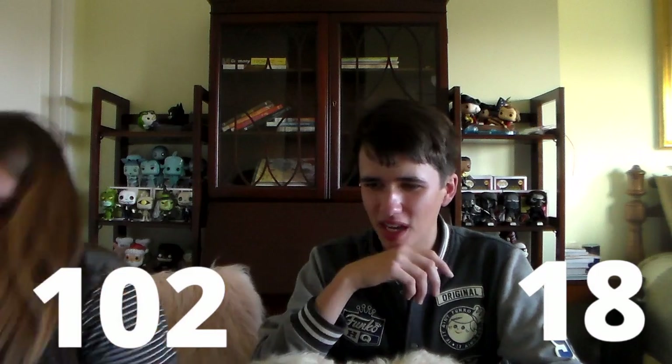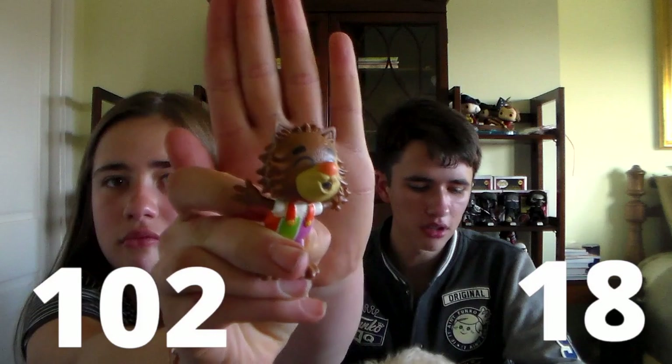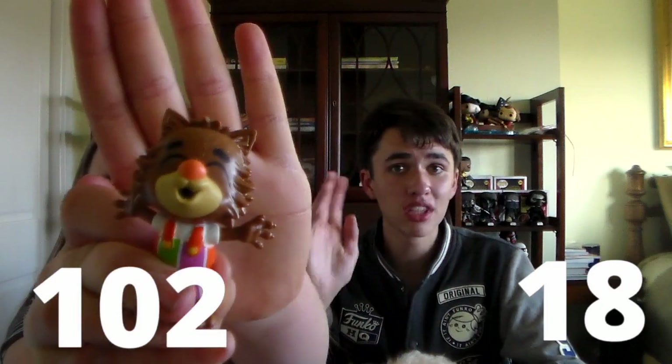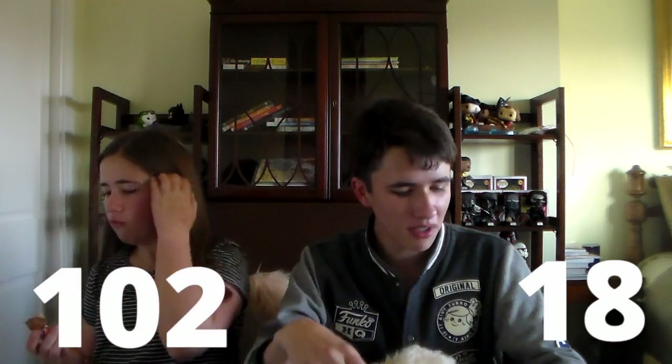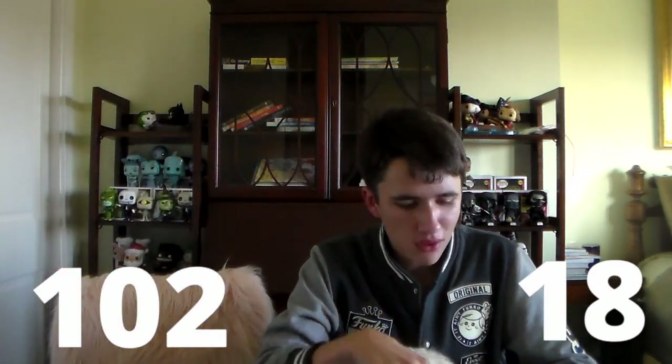You want to show it off to the camera? Yeah, that's going to be my favorite one out of the entire line of the Ad Icons Mystery Minis. It's just such a unique design, and it's completely different from the regular Pop that they made of him. That was really cool. That was the back right in Case A. I have 102 points.